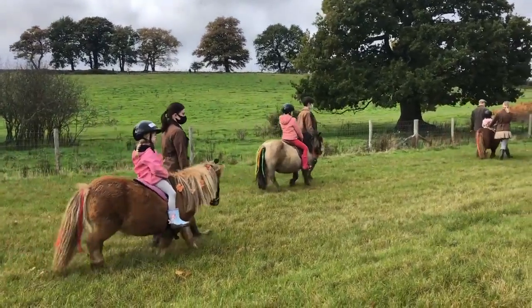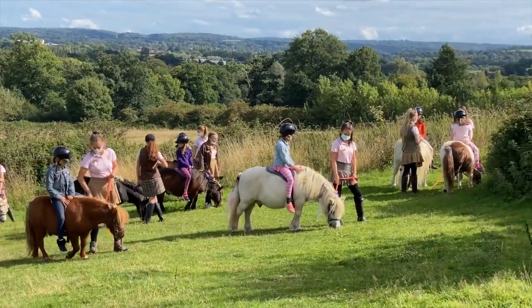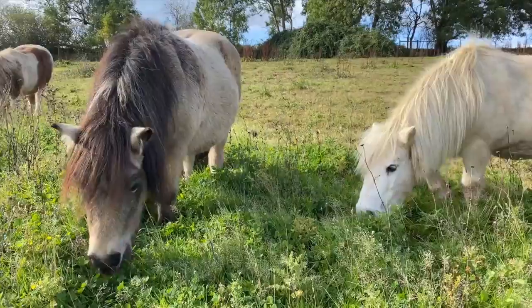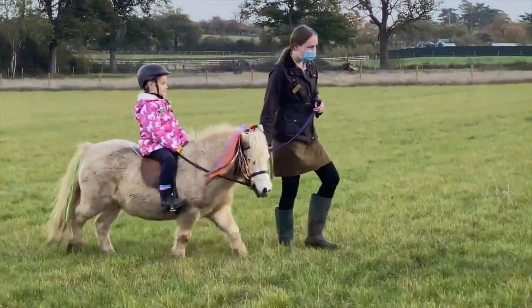Do you dream of owning a Shetland pony for your child? It would be lots of fun but there are also lots of things to consider. Let's have a look at our pony share scheme and how it can make pony dreams come true.